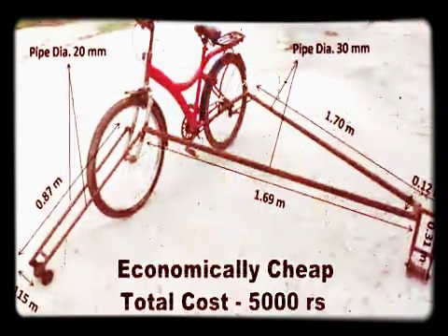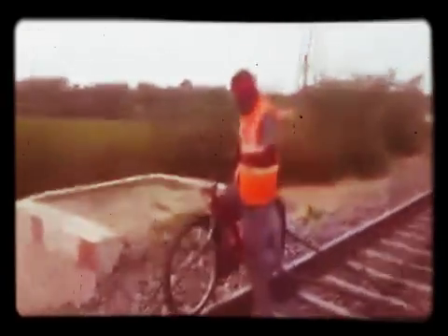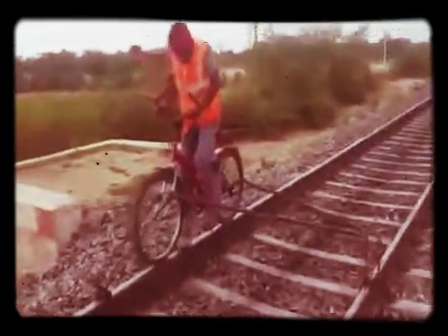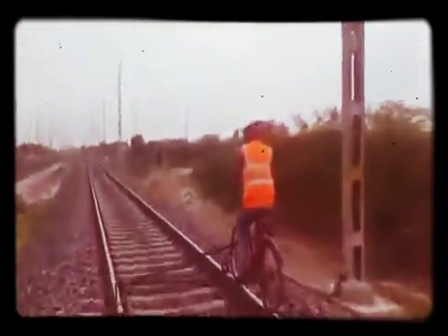This rail bicycle can easily be manufactured in a PWI workshop at very economical rates. The total cost of the rail bicycle is only Rs. 5,000, including the cost of the old cycle. Further, with some modifications, this structure can be used over different sections of Indian Railways, and this can be considered as one step ahead from conventional practices.